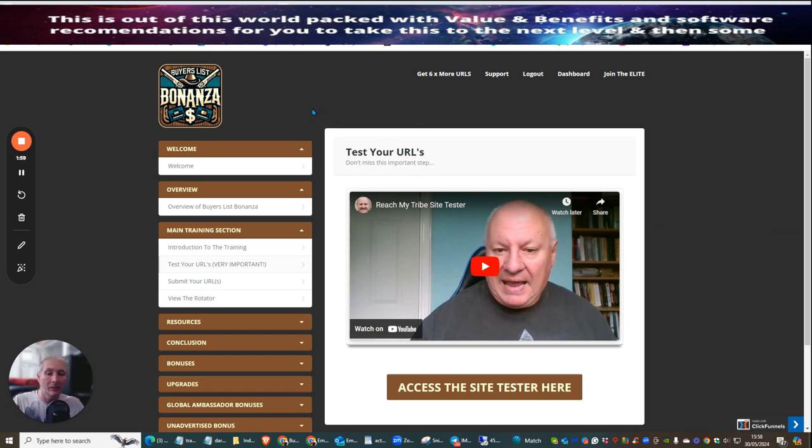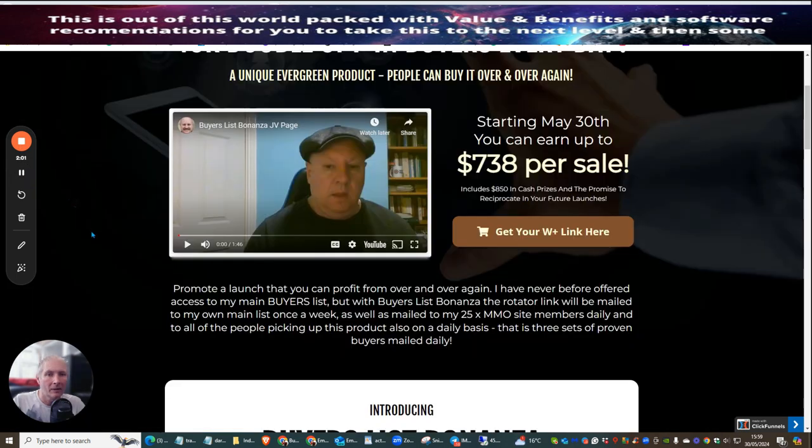We're going to head over to the funnel. We're now over to the JV doc, which is the nitty-gritty of the actual product and what it offers you. If you wanted to promote this yourself, if someone went through the whole funnel you could effectively make $738 per sale. This has just gone live a few hours ago. I've got some fantastic bonuses — one of which is that I'm going to be giving you access to my membership area.